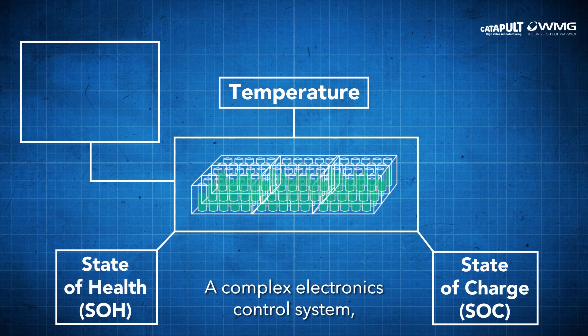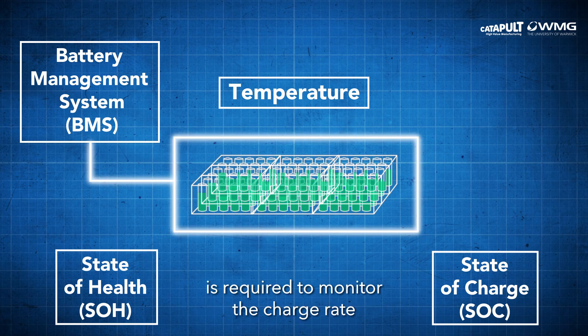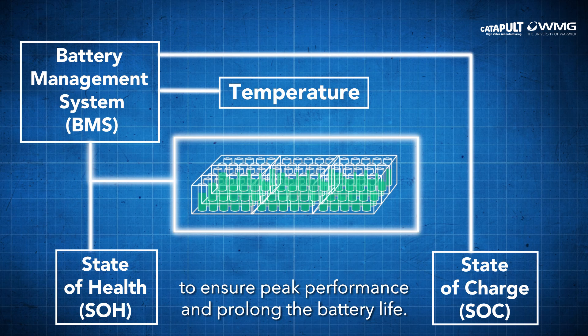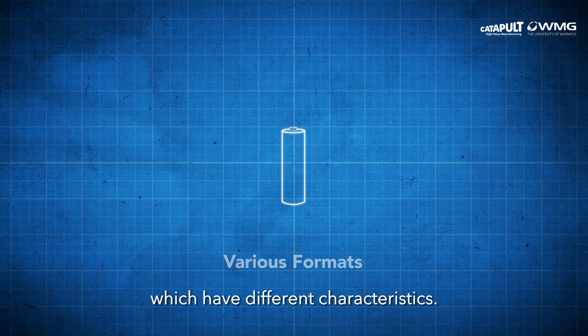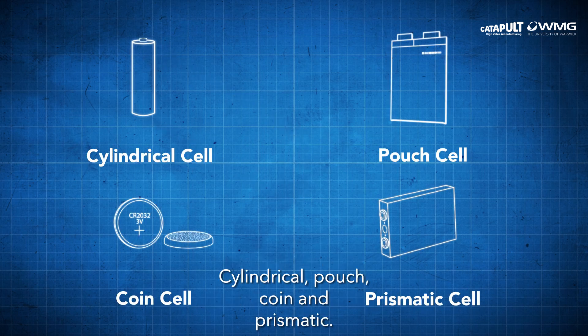A complex electronics control system, known as a battery management system, is required to monitor the charge rates across the whole pack up to cell level, to ensure peak performance and prolong the battery life. Cells come in various formats which have different characteristics: cylindrical, coin, and prismatic.